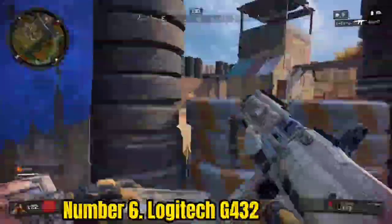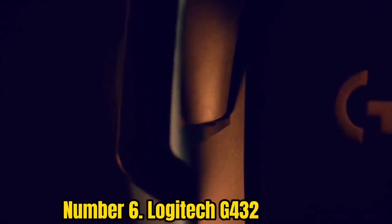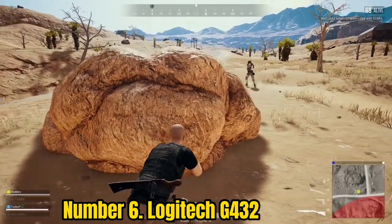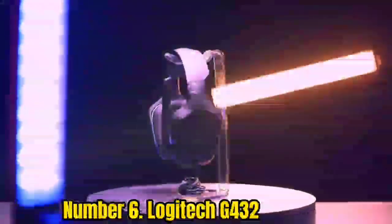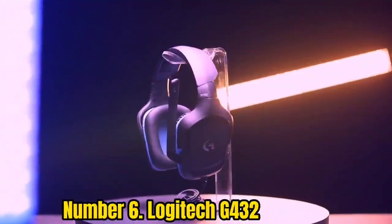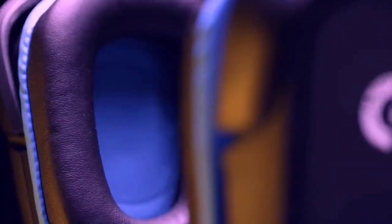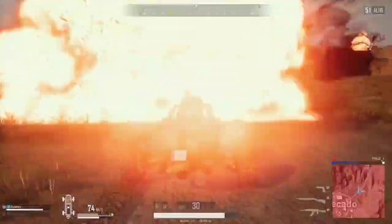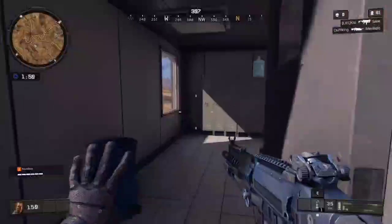Number 6: Logitech G432. The best cheap gaming headset we've tested is the Logitech G432. Wired headphones usually occupy most of the cheap price points. However, if you're looking for the lowest price, these wired headphones offer solid performance that can rival more expensive wireless models. A reputable brand like Logitech can also be a safe bet if you care about quality and durability, as cheaper models on the market can have glaring flaws like driver mismatches and faulty frames.